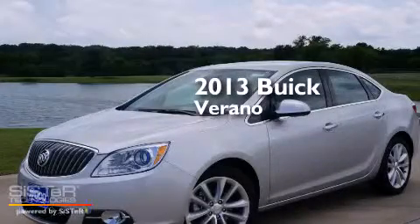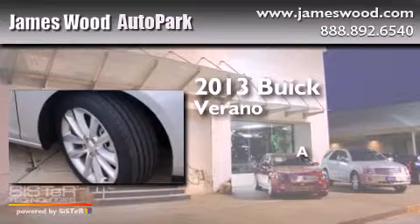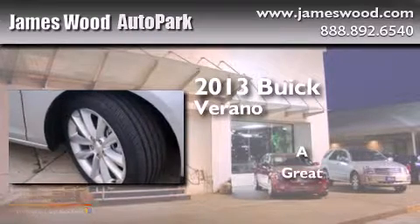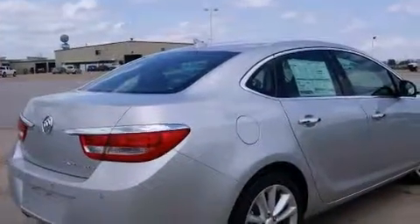This is a brand new 2013 Buick Verano. All of the following features are included.